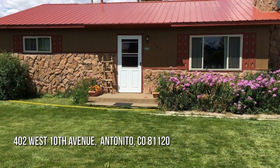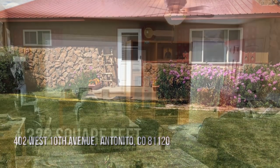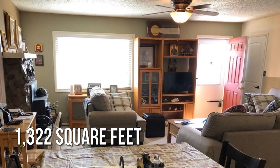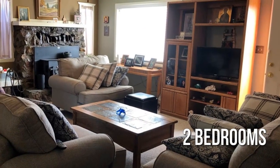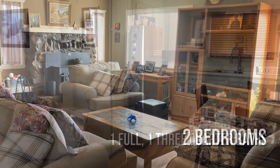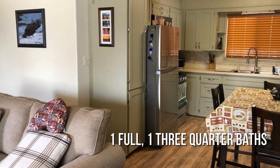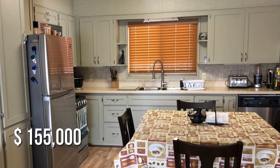Searching for the perfect home? This lovely property offers over 1,300 square feet of living space, featuring two bedrooms with one full and one three-quarter bathroom. This property is currently listed for under $160,000.